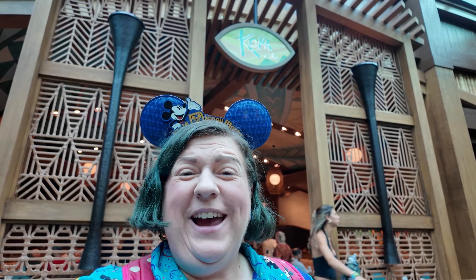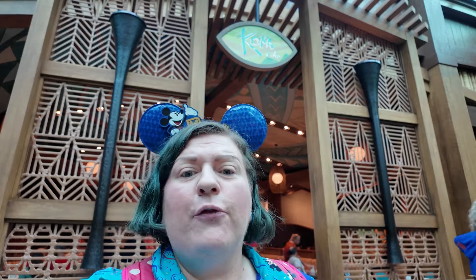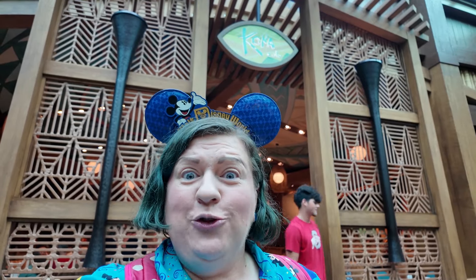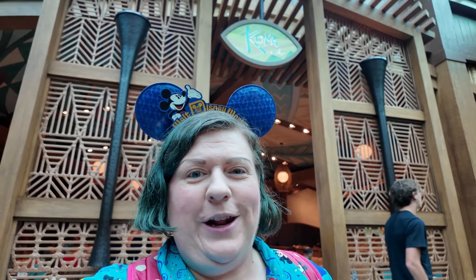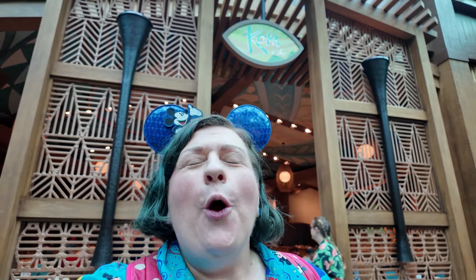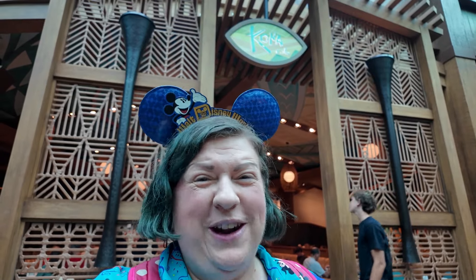I am here this morning at Kona Cafe at the Polynesian Village Resort to have some breakfast. I've been wanting to eat here for so long but during my last trip it was closed for renovations, but today is the day. They have a really unique vegan option here for breakfast so I cannot wait to try. I'm absolutely starving so let's go in and have a beautiful Polynesian breakfast.